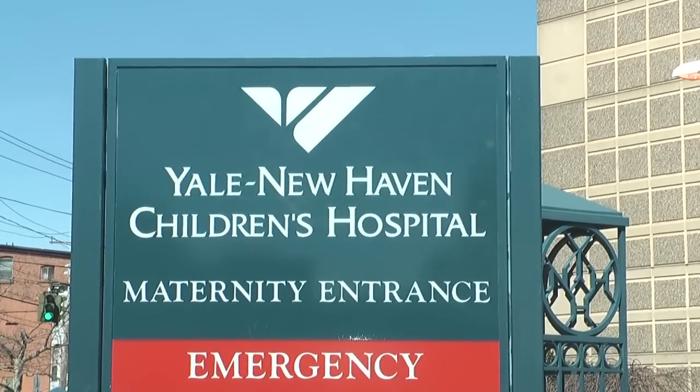I tell people that more than 15 years as a pediatric surgeon at Yale — it's been a lot longer than that.